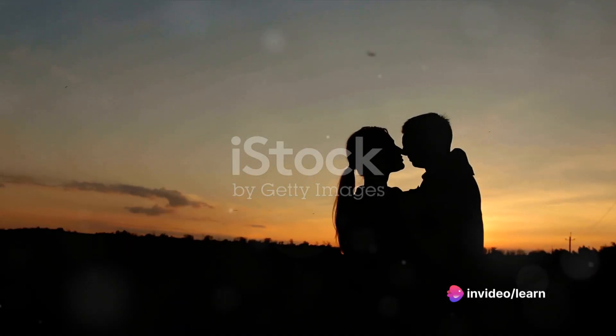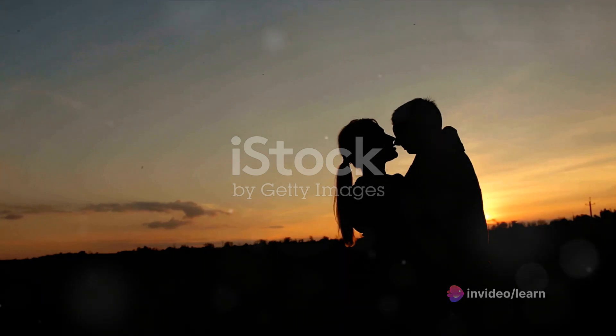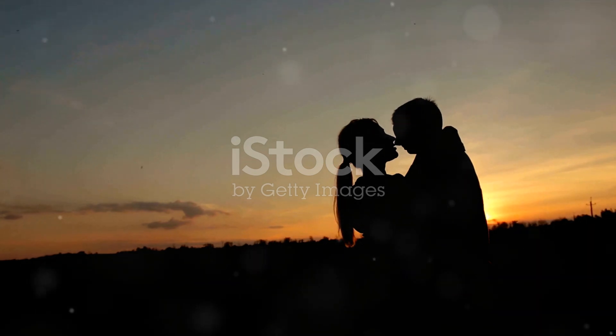Finally, remember to breathe. It might sound obvious, but in the heat of the moment it's easy to forget. Breathe through your nose to avoid gasping for air and breaking the rhythm of the kiss.